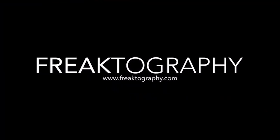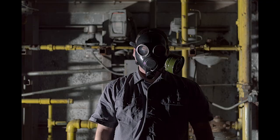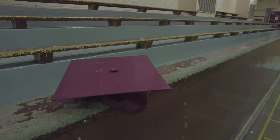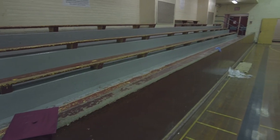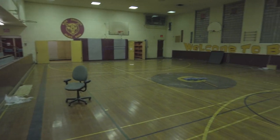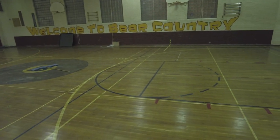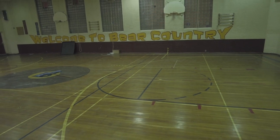But let's get right to it guys. We're starting in the gymnasium where I started my intro and we are in bear country guys. Check it out — bear country.